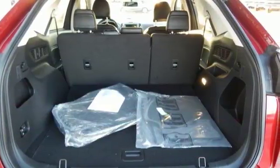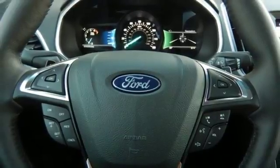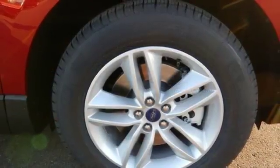This five-passenger crossover delivers an exhilarating experience with a strong engine and six-speed select-shift automatic transmission. You're off with one touch with push-button start, and fully connected without ever taking your eyes off the road with SYNC.